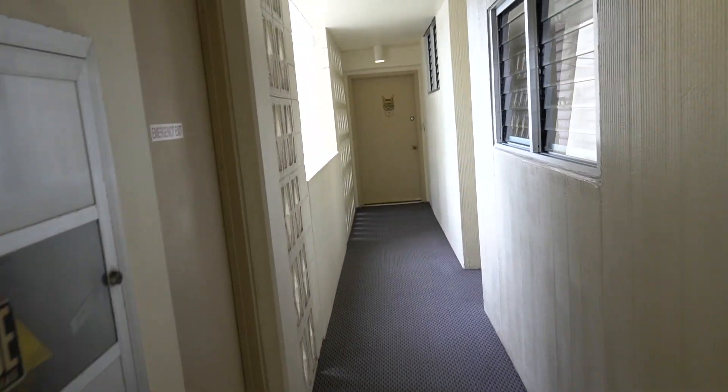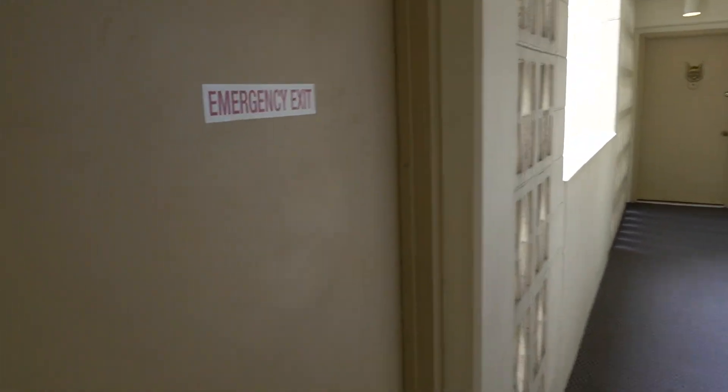My camera is on manual setting, so when you go in from the outside with it properly set so that you can see, when you go into the stairwell and the door shuts behind, you can't see the steps.